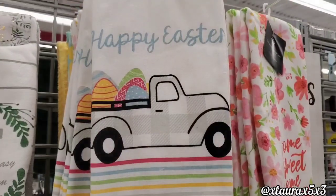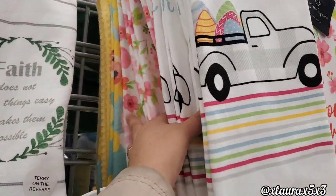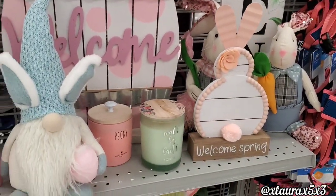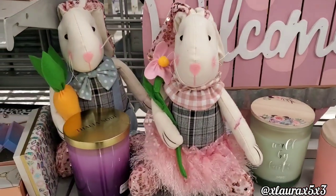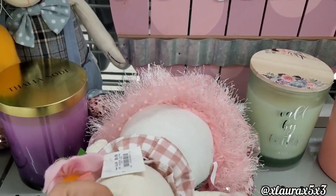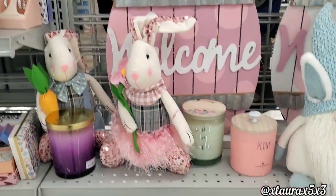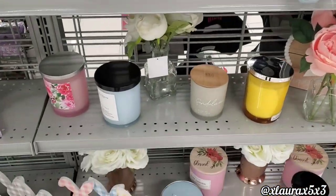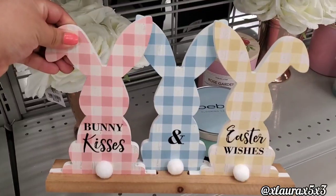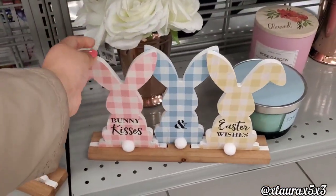They had more Easter over on this section. They have the truck towels — those are $5.99. Lots of pretty flowers. They have more bunny gnomes. These bunnies here are priced $9.99; they have the girl or the boy. I remember those giant welcome egg signs from last year. These were super cute — Bunny Kisses and Easter Wishes. I'm sure these are going to sell out so fast. $5.99.